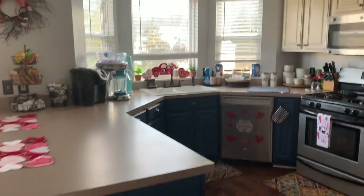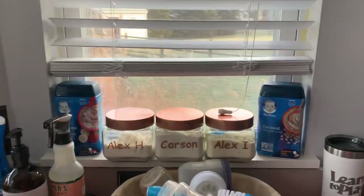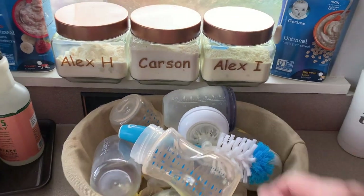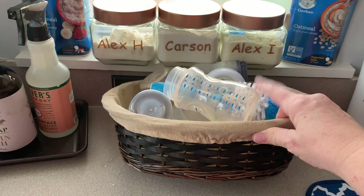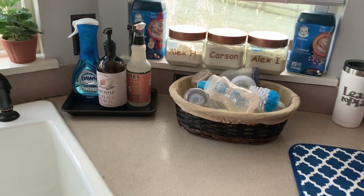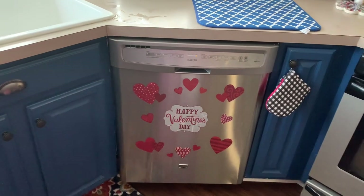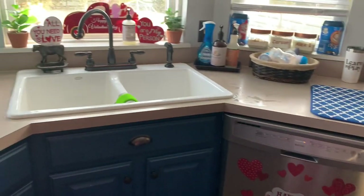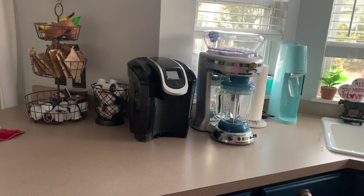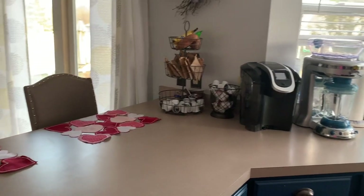Moving on to the kitchen. I got these containers from Old Time Pottery and I simply used my Cricut machine to put their names on them. I just have their bottles in a little basket — I hand wash all their bottles. I do at least two loads of dishes a day. I try to start each morning with a clean slate, no dishes in the dishwasher, but I always end up doing about two loads.